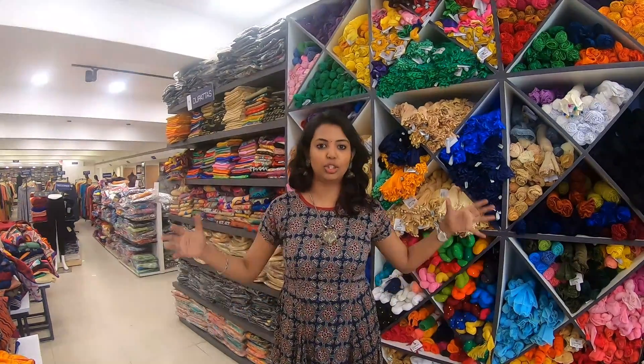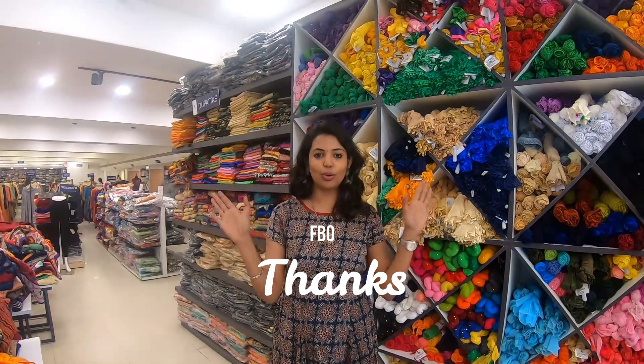Thank you so much for watching this video. See you in my next video. Until then, tata, bye-bye. Love you all.